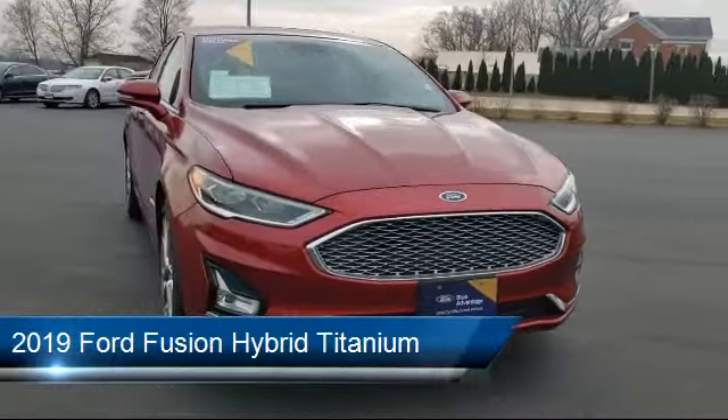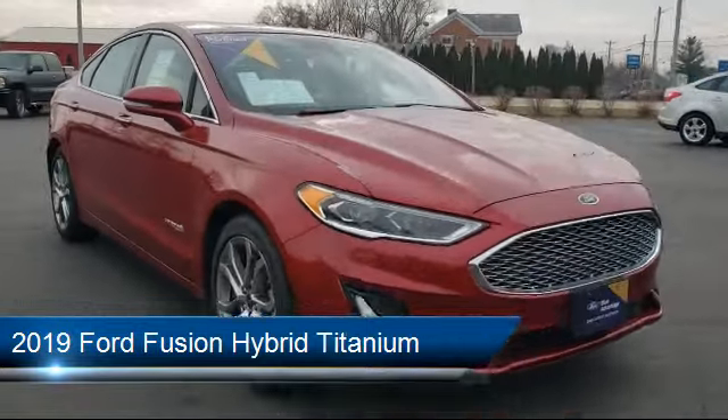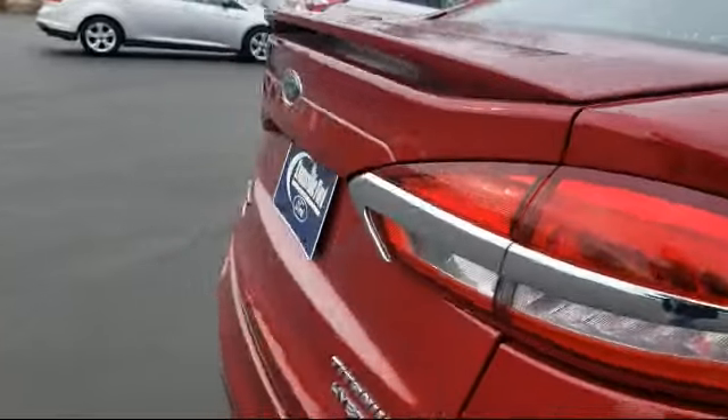It comes equipped with Ford Co-Pilot 360 Assist, Navigation, Ventilated Front Seats, Auto High Beam Headlamp Control, Rain Sensitive Windshield Wipers, and Steering Wheel Controls.